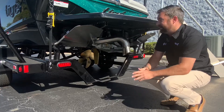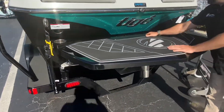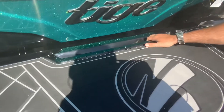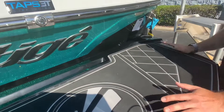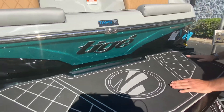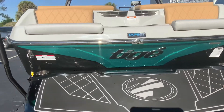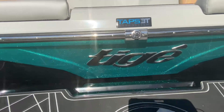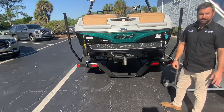Up here on your swim platform you have a grab handle right here to hop on the boat, a couple of cupholders if you're sitting back here at the sandbar — a spot for your drink. Right here is the camera that you'll be able to use to see the rider behind you, or people hanging out on the swim platform, up there on your 11-inch touchscreen by the helm.